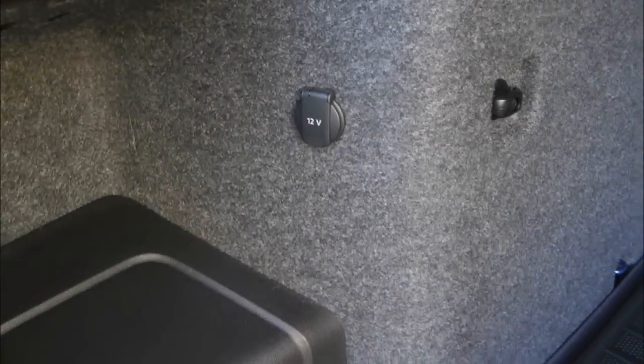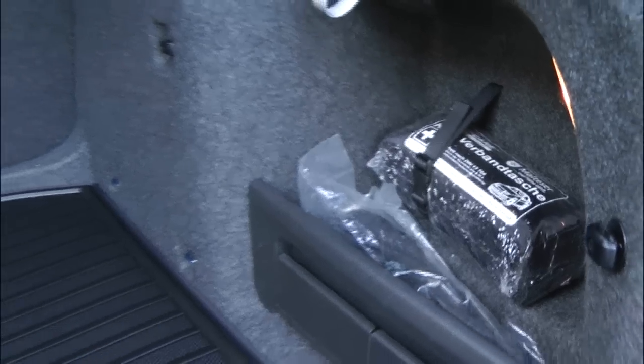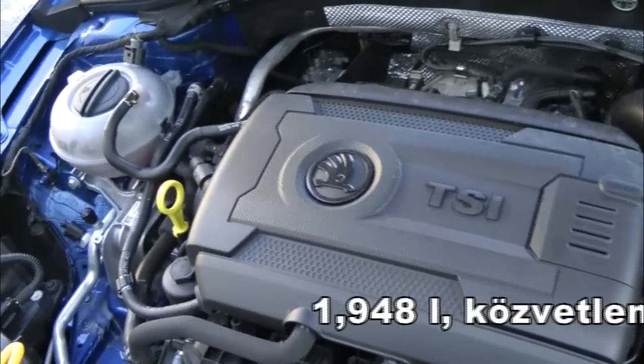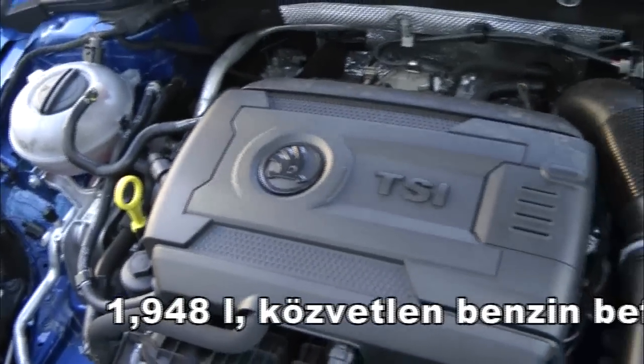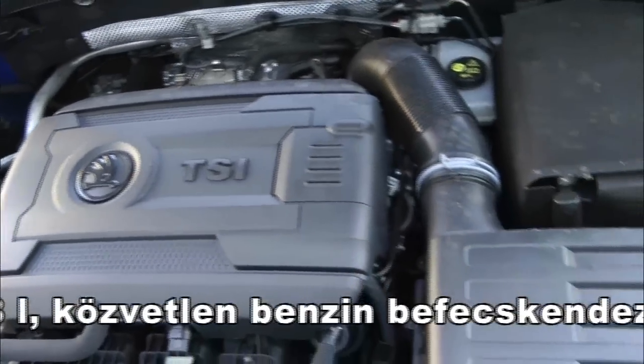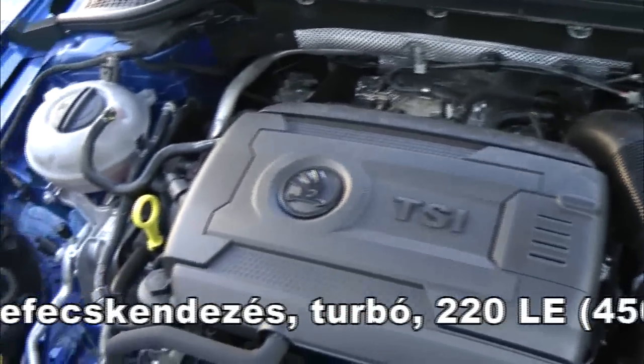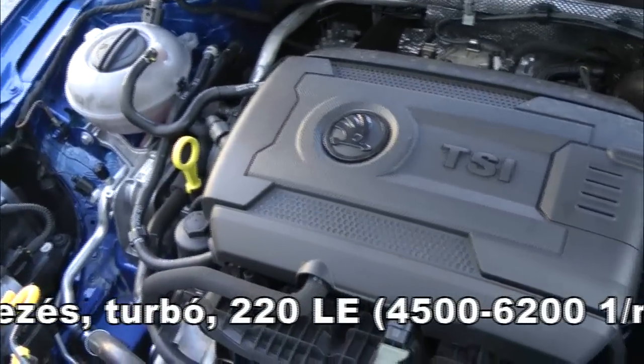A felfüggesztések minden állásban egy kicsit kemények, viszont nagyon jól szigeteltek. Ami érdekessége és sok autót ma jellemez: egy úgynevezett fehér zaj jelenik meg, ami azt jelenti, hogy igazából teljesen zajtalan, de az ember a dobhártyájában állandóan hall egy idegesítően jelenlévő mormogást.